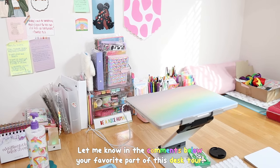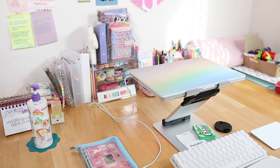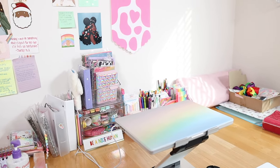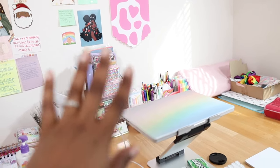And that was my desk tour! Let me know in the comments your favorite part. If you want to see more videos, check out the one I pinned in my comments below. I love you kittens — thanks for watching, adios!